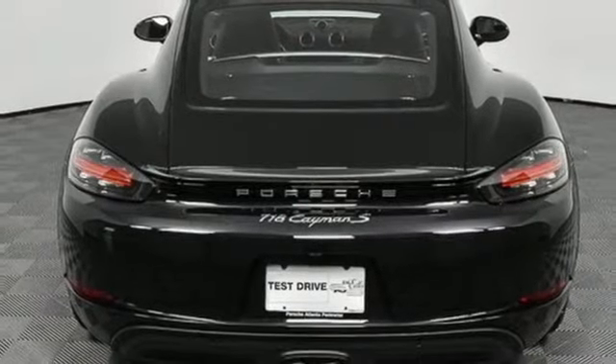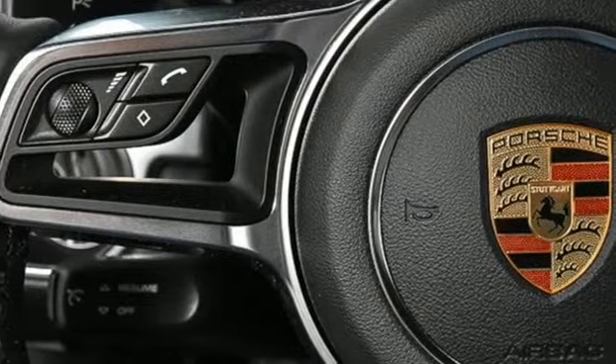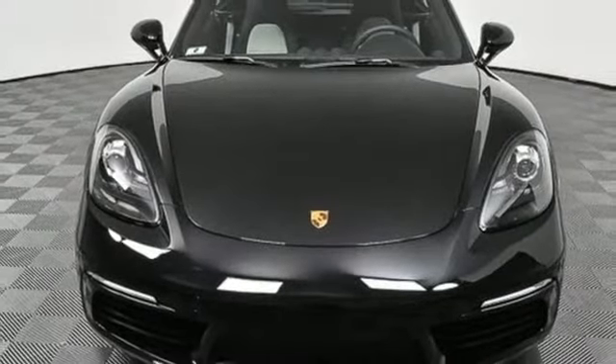Wireless phone connectivity. Front heated and ventilated bucket seats. Internal audio memory. Dual zone climate control. Garage door transmitter. And power heated mirrors.